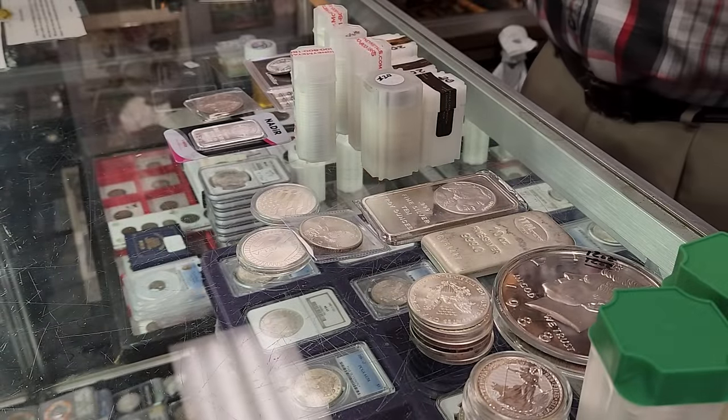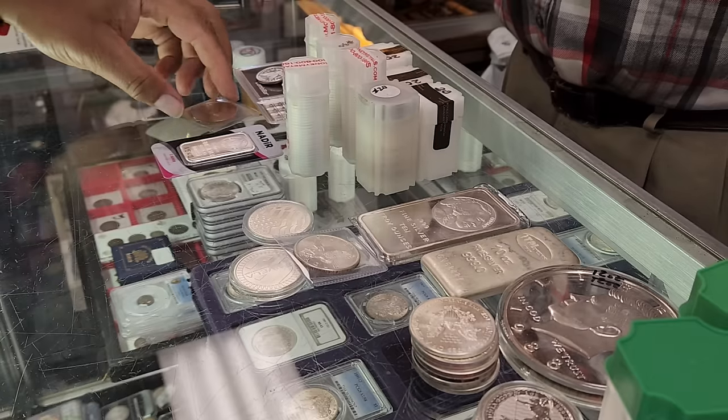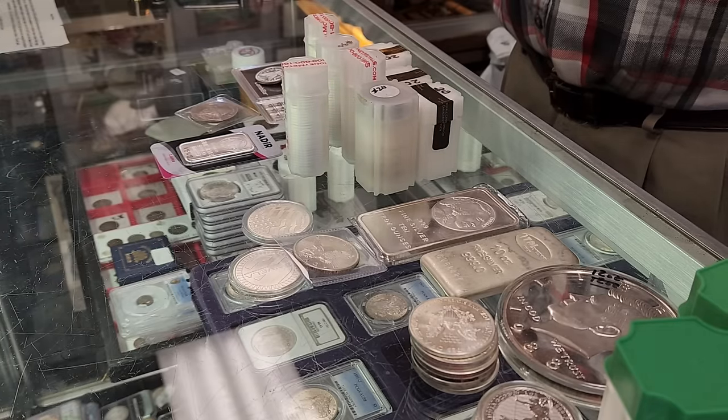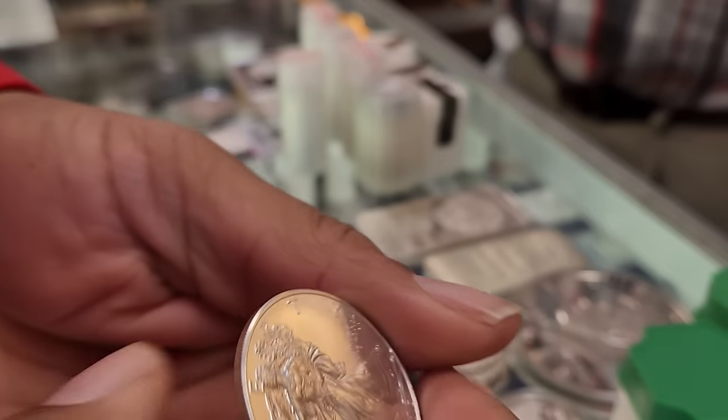So here we are back again at Franklin Street Coin. It's been a while, Phil. How's business, how's things been going? We've been very busy. That's good, I like the sound of that.